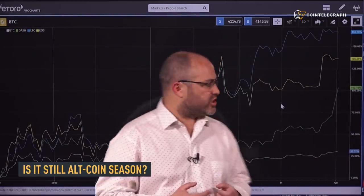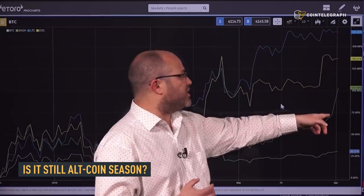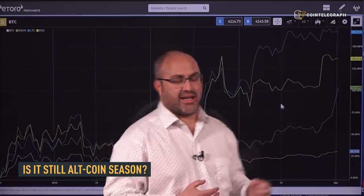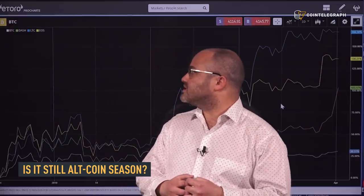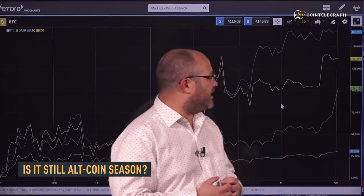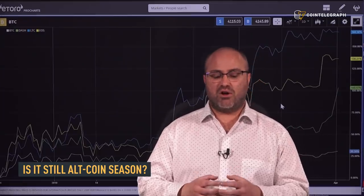So definitely it's still very much alt season at the moment. On this chart, we can see Bitcoin versus some of the alts that have been outperforming. Dash has been the winner over the weekend, hitting 100% gains since the December lows, whereas Bitcoin has only done 30%. Also, we can see Litecoin and EOS, which have done 166% and 136% respectively. So definitely we're still in the midst of altcoin season.